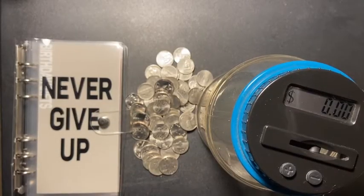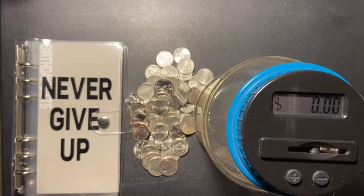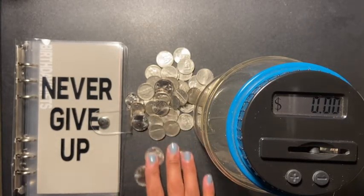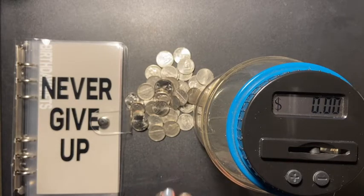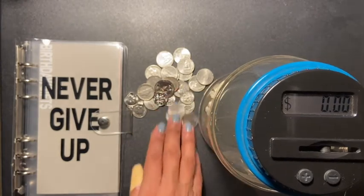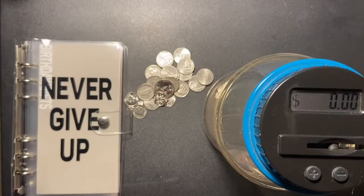Hey guys, welcome back to another video. Today I'm stuffing my coin jar. Let's get started — this is change I accumulated over about six days. I'm gonna say the 30th and the 31st as well, because I was collecting change even before then.